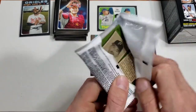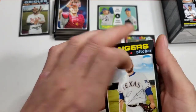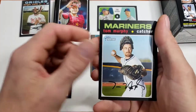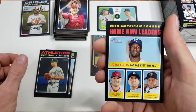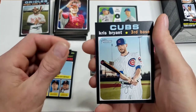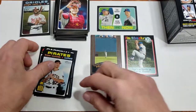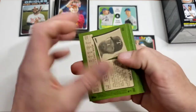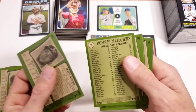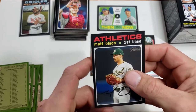All right, last pack — make sure you like, share, and subscribe. I like answering your comments about this stuff; it helps me learn a lot and maybe helps you learn something too. Home run leaders — here's a Mike Trout down here, not his regular card. Chris Bryant, Matt Carpenter, Brian Reynolds. And here's the short print of Matt Olson, card number 407.